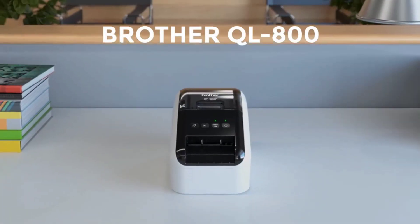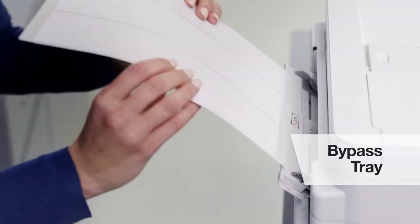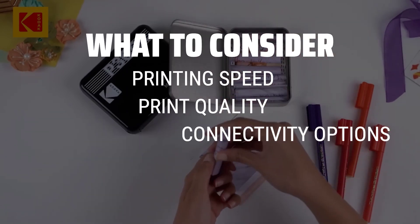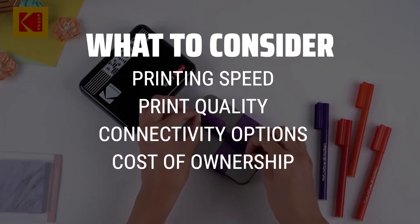The best printer is probably one of the most essential gadgets in any modern office or home setup, offering convenience and efficiency with every print. When selecting the best printer, it's important to consider factors such as printing speed, print quality, connectivity options, and overall cost of ownership.